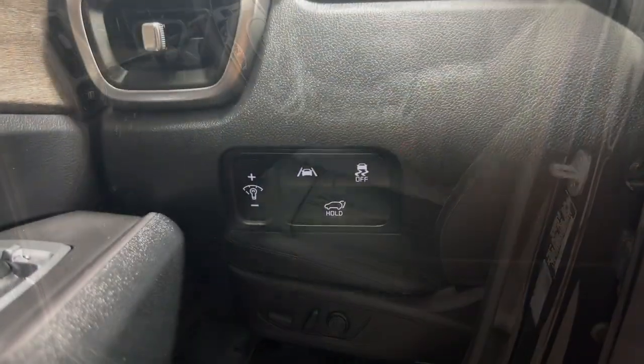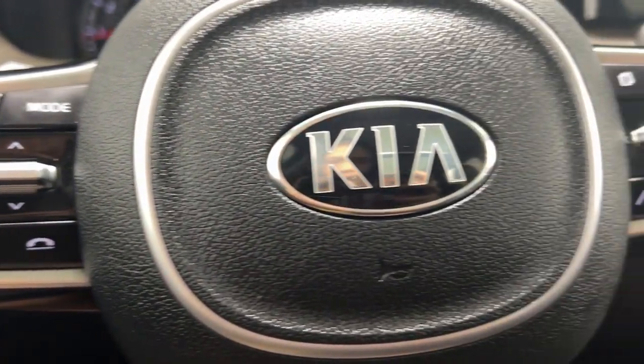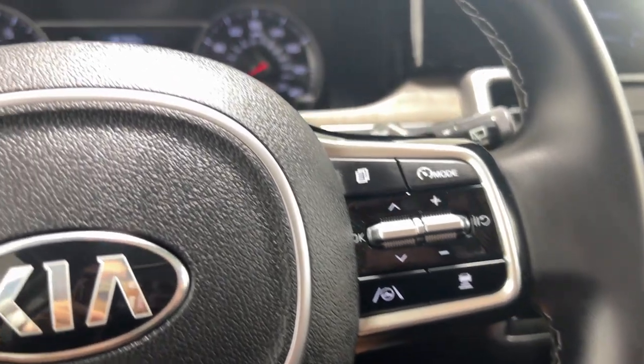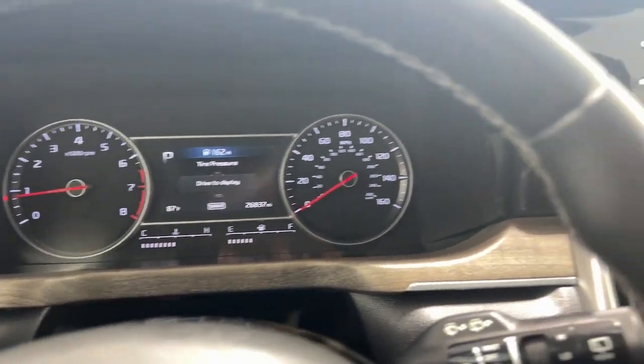Apple CarPlay and Android Auto, keyless entry, fog lamps, power liftgate, heated mirrors, satellite radio, backup camera, aluminum wheels, heated front seats, and third-row seating.